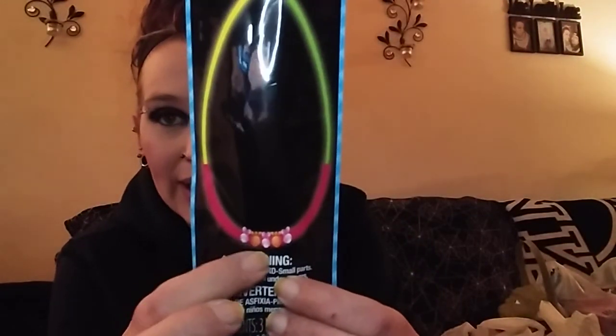At Halloween time I always stock up on glow sticks, so I literally have hundreds of them. But for Easter I was only able to find one — a glow necklace with little carrots and bunnies on it. It was originally a dollar and ended up being about 10 cents. Really cool.